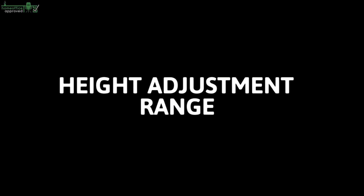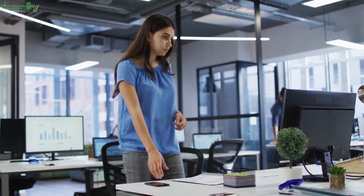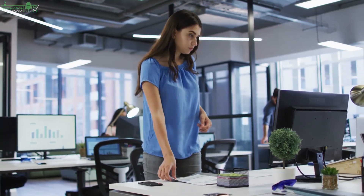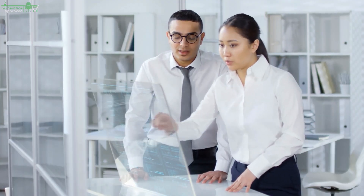Height Adjustment Range. A standing desk's minimum and maximum height settings are other important factors to consider when shopping for the best standing desk. The ideal standing height should always depend on your size, so get an adjustable desk that allows you to use it with an ergonomic height setting.